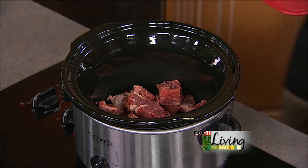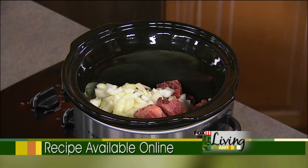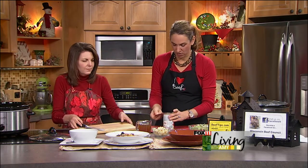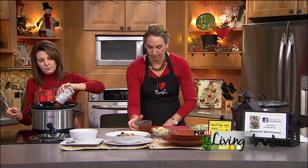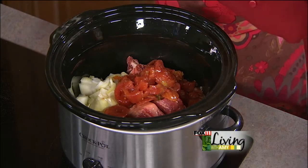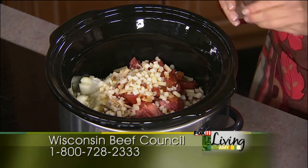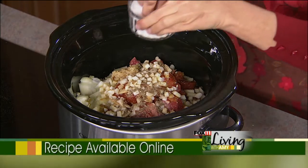In goes two onions, coarsely chopped — not too small, not too large. Then we add a can of stewed tomatoes with green pepper and onion for extra flavor, plus the juice — just throw it all in. Then one cup of beef broth, about a cup of frozen southern-style hash browns — diced cubes, I always have those in my freezer. You could also cut up fresh potato. Then about a teaspoon of dried thyme, a tablespoon of minced garlic, and some salt and pepper. That is it.